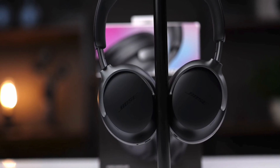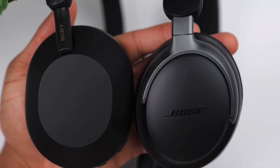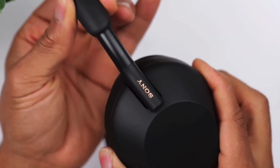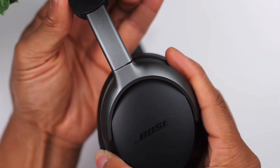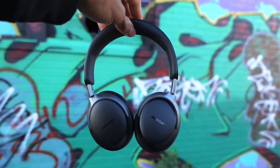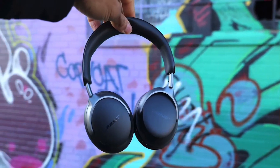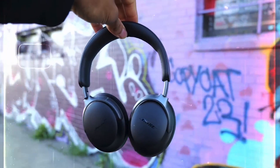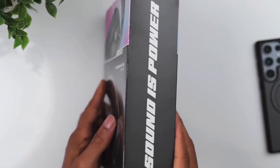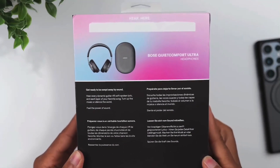Thanks to its advanced microphone setup and noise reduction algorithms, the WH-1000XM5 offers outstanding call quality. The microphones focus on your voice while minimizing background noise, ensuring clear communication even in noisy surroundings. The touch-sensitive controls on the ear cups are intuitive and responsive — users can swipe to adjust volume, skip tracks, or answer calls. The headphones also include physical buttons for power and noise cancellation modes.